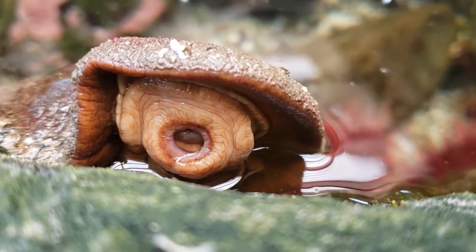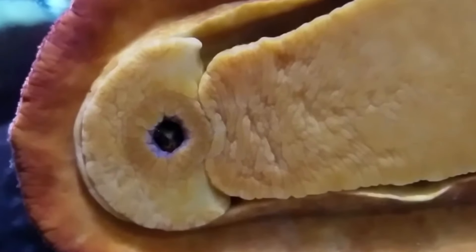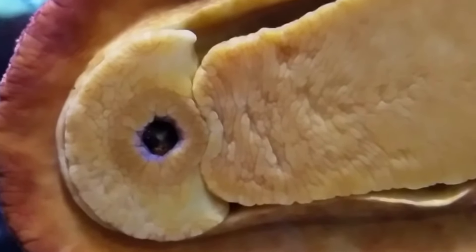Meet one of the largest mollusks on the planet, the gumboot chiton. By the way, this creature can reach up to 4.4 pounds in weight.